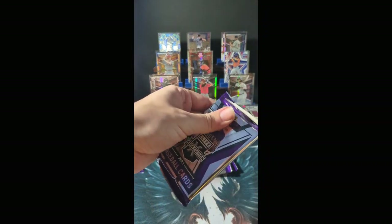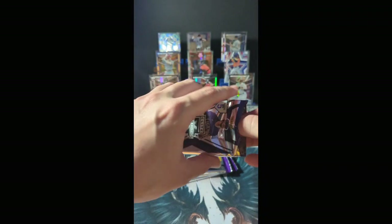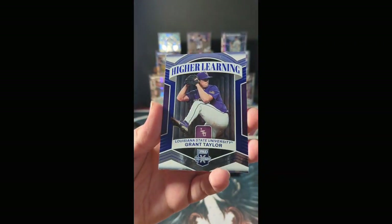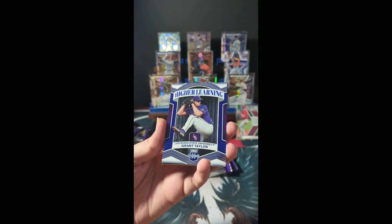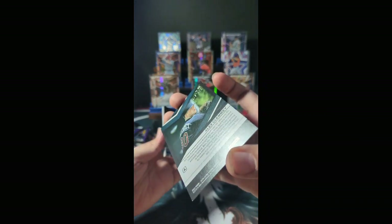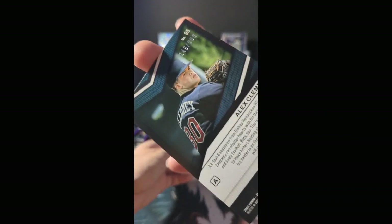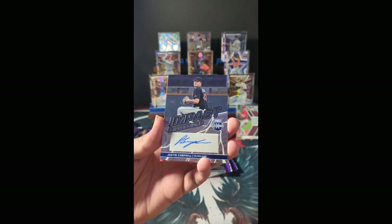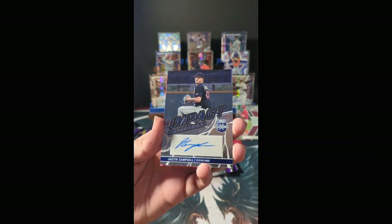We got just four packs remaining — any and all of these could have relics in them. This one already looks like it does. Higher Learning insert for Grant Taylor out of Louisiana State University, numbered 116 of 199 — call that a purple parallel. With your Prime Numbers parallel, Alex Clemmie, numbered 145 of 200. Autograph: Justin Campbell out of Cleveland rocking the Impact Impressions — that autograph is not numbered.